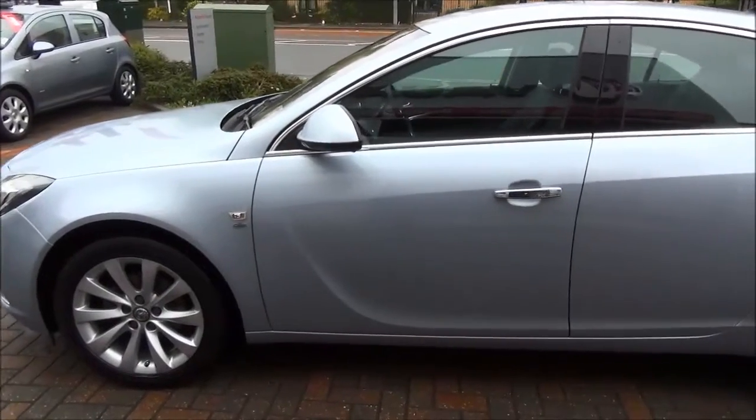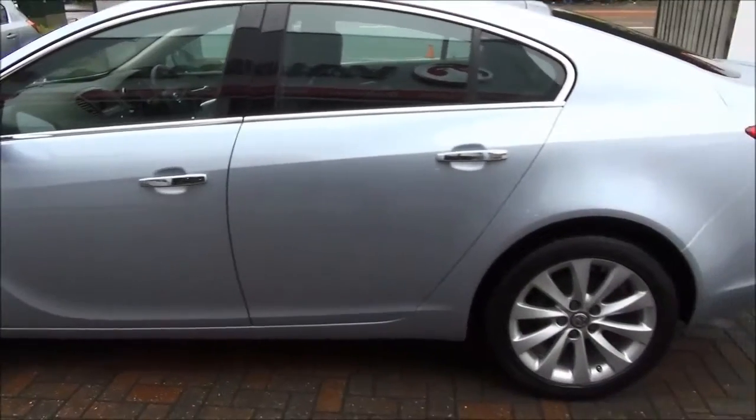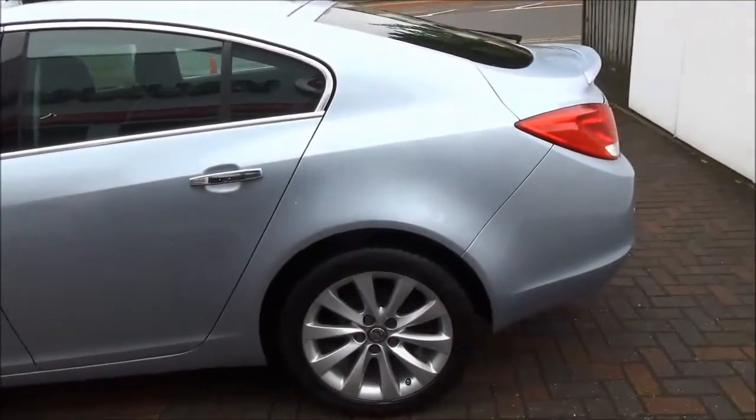This model is fitted with fog lights to help visibility, standard daytime running lights, front and rear parking sensors, and also comes with five twin spoke alloy wheels.